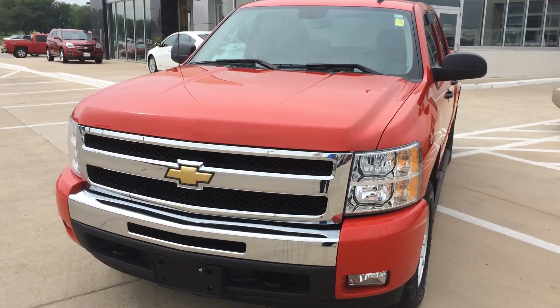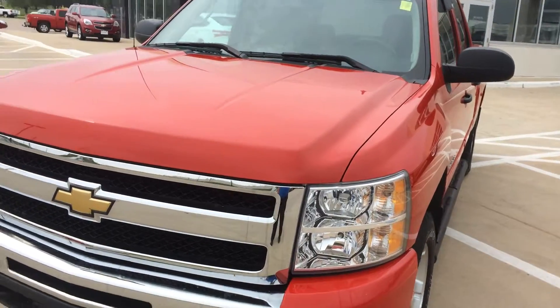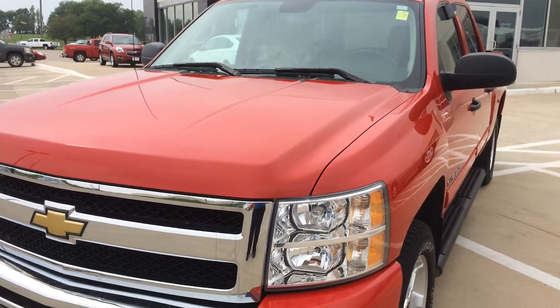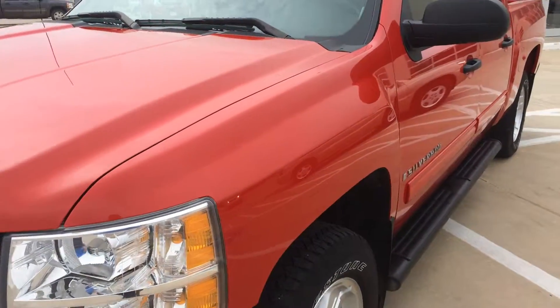Hi, this is Brian with Okoboja GM Toyota in Spear Lake, Iowa. We've got a 2009 Chevy Silverado LT with the 5.3 liter V8 engine in it, 4-speed automatic transmission, and 18-inch tires.